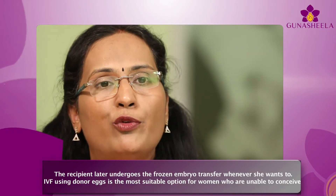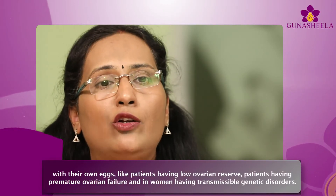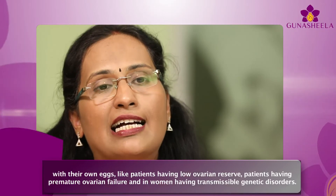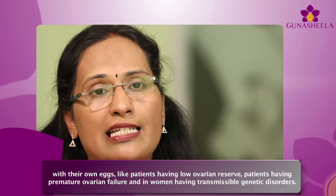IVF using donor eggs is the most suitable option for women who are unable to conceive with their own eggs, such as patients having low ovarian reserve, premature ovarian failure, and women having transmissible genetic disorders.